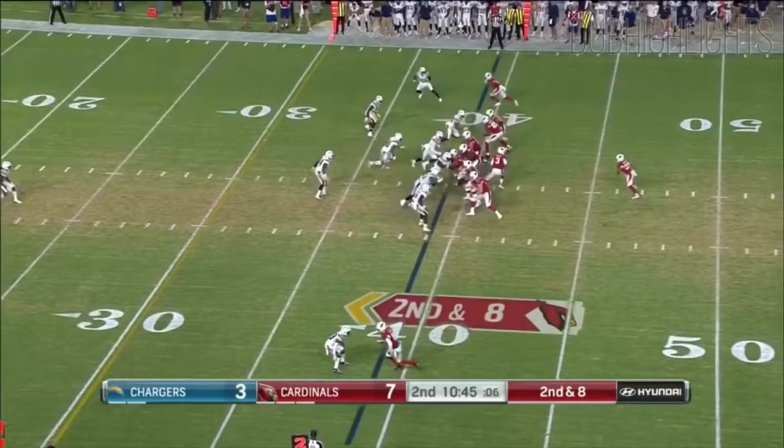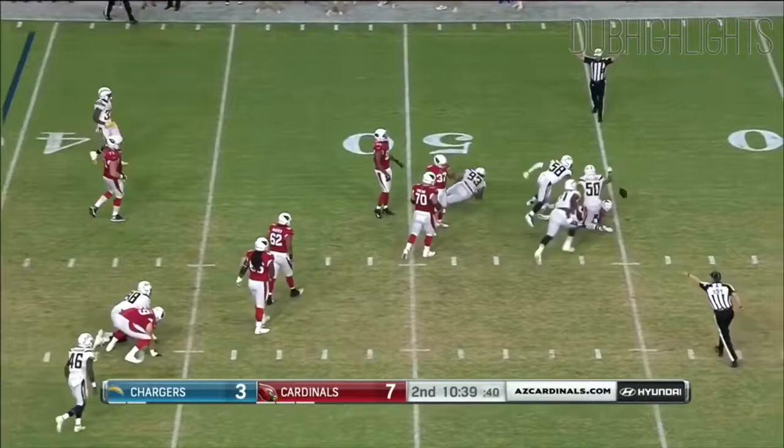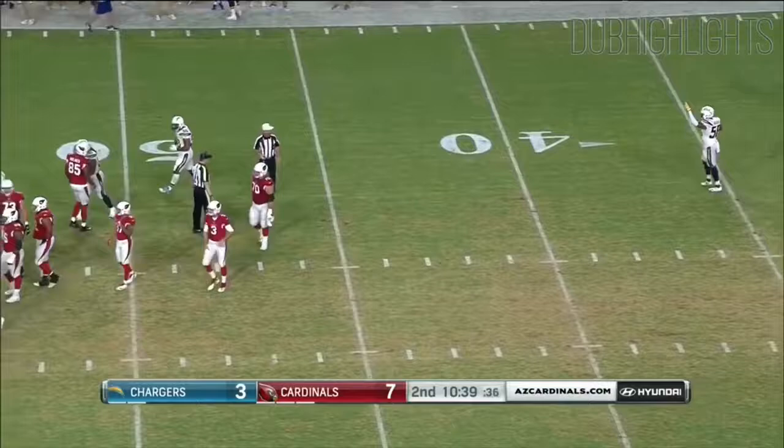More than that in the 2nd on 2nd and 8. Rosen off play action and in trouble. And he throws it at the feet of an eligible player, the tight end home — so it's not illegal touching.